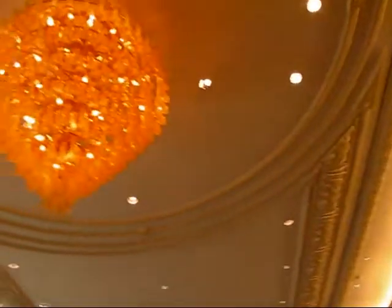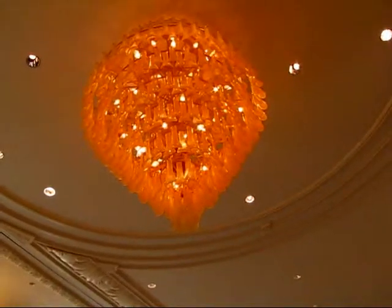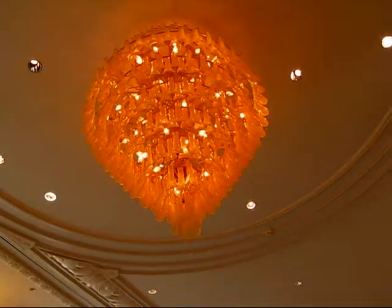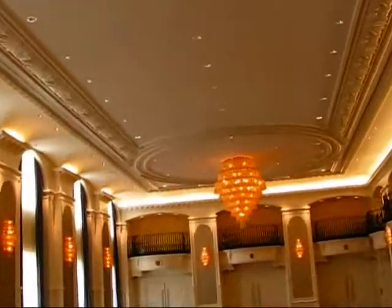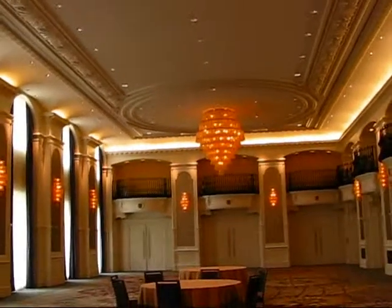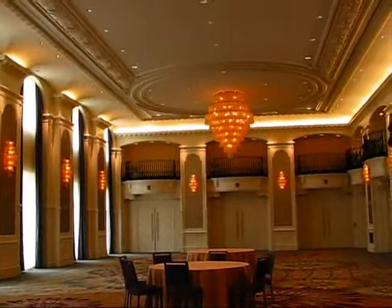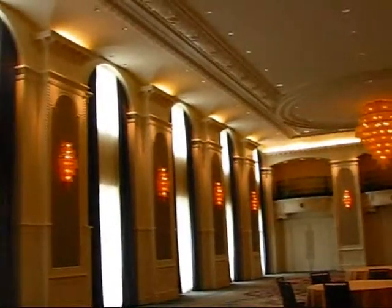The chandeliers are handmade in Murano, Italy, shipped over and assembled here by the people from Murano. They contain 450 individual petals of hand-blown Murano glass. They weigh 1,500 pounds each and cost $75,000 each. They are just stunning. This room really, at night, takes on just a different look — this room just glows.